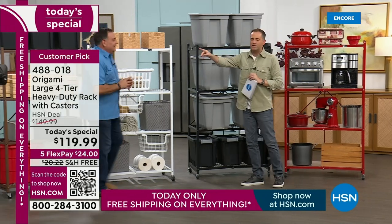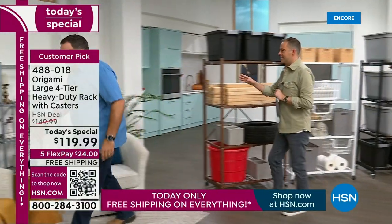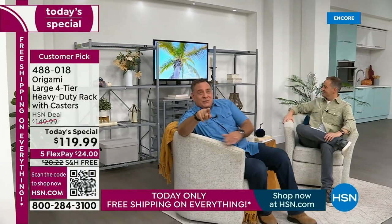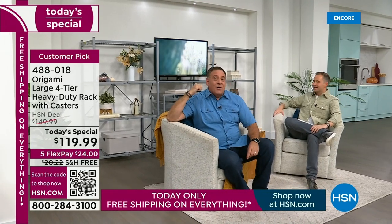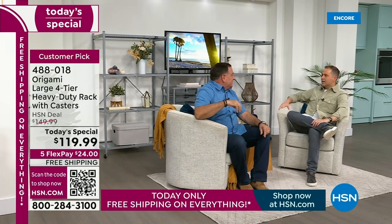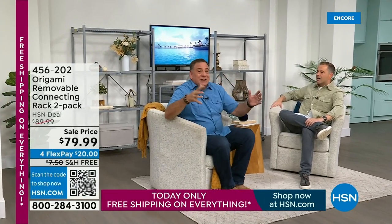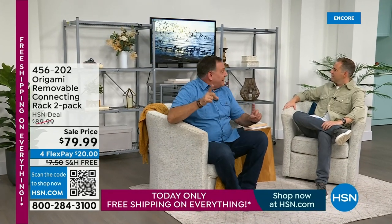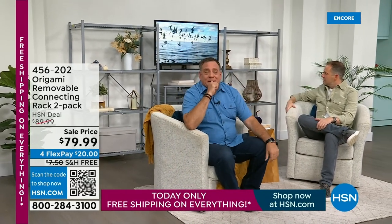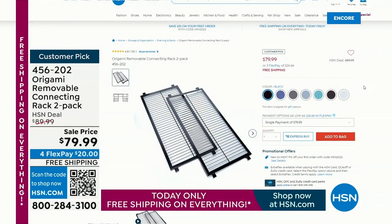People are asking about the connecting racks. What you're actually seeing is two origami racks with a connecting rack that the TV is sitting on — we built an entertainment center and that probably took three minutes. We still have an extra connecting rack because it's a two-pack. The connecting rack is what you see in the middle, going across the top. That's just two origami racks from today's special and one connecting rack across the top — it's genius.